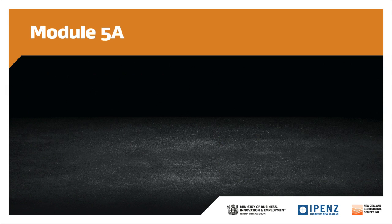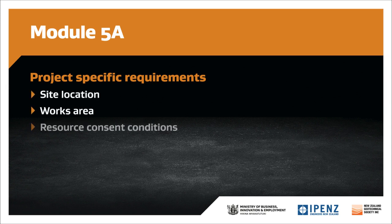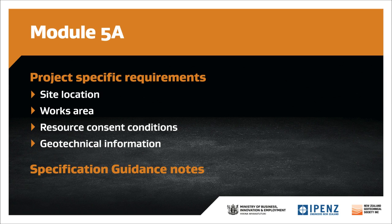Module 5A also includes a specific project requirements section. This section will be completed by the specification writer, and should be used to cover things like site location, works area, resource consent conditions and geotechnical information. If you need to make amendments to the standard specification clauses, this is the place to do it. Guidance notes are also part of Module 5A, and while not being part of your contract, these will help clarify the intent and purpose of the specification clauses, and any options that may exist.